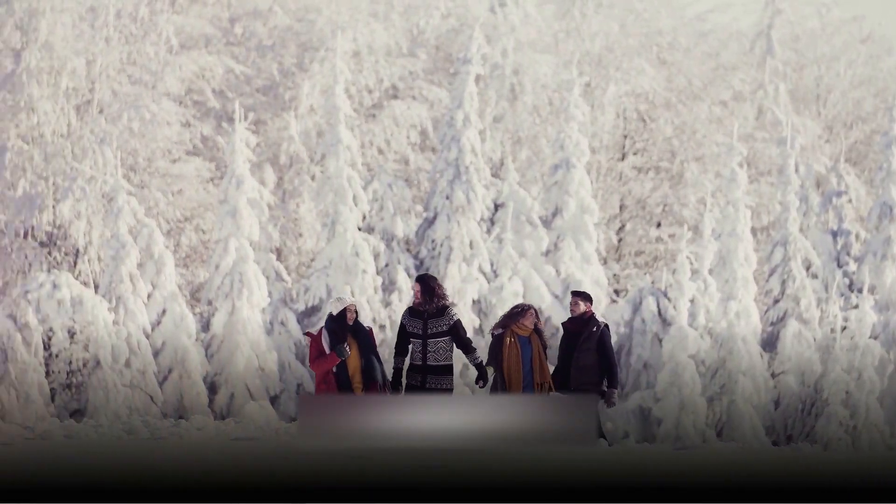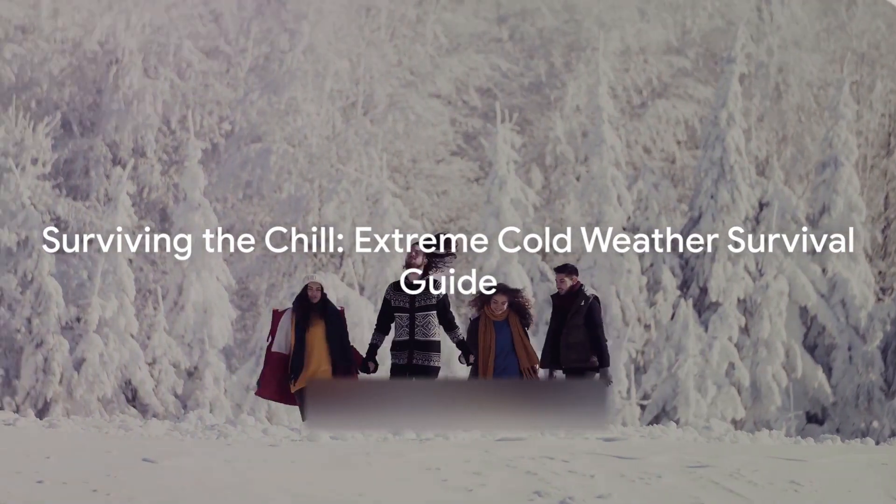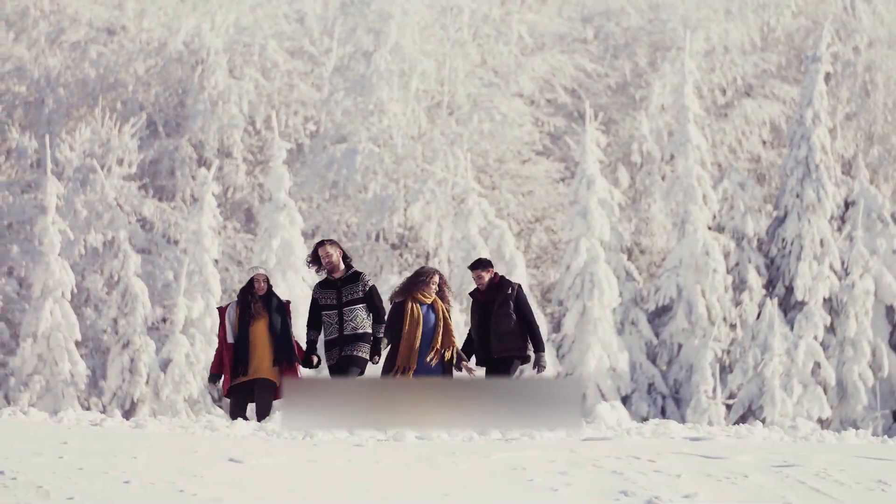Ever wondered how to survive in extreme cold weather conditions? Well, it's all about planning, preparedness, and knowing some crucial survival techniques.